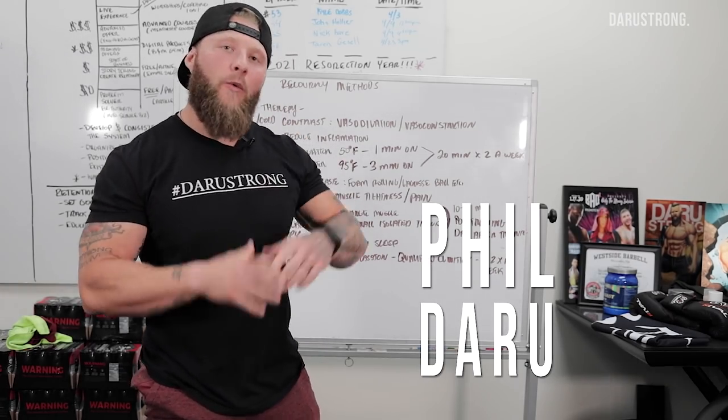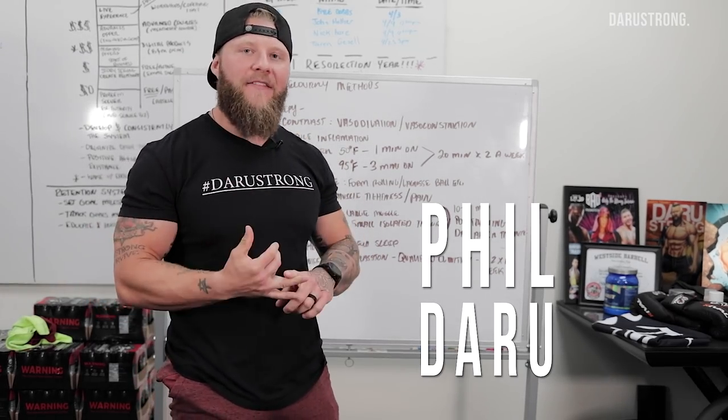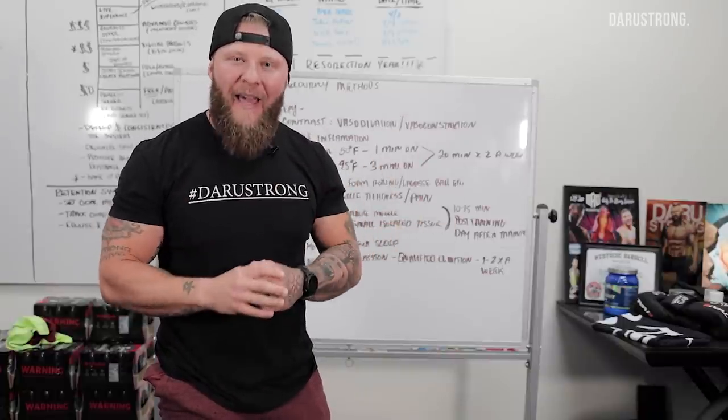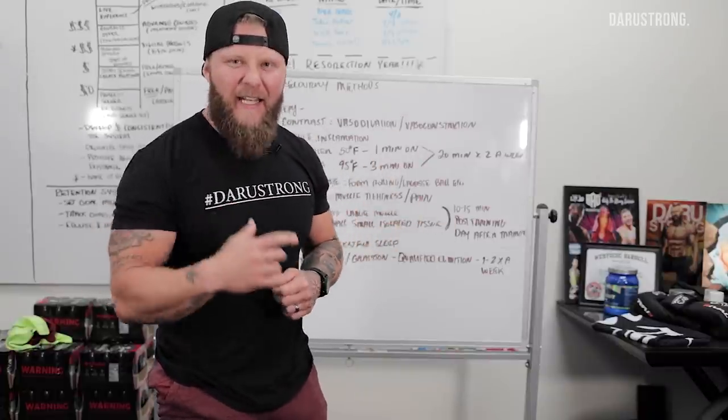Alright, what's going on guys? So today we are going to go over recovery methods, active and passive, to increase your ability to keep training and to minimize pain and overall fatigue. Let's get into it.